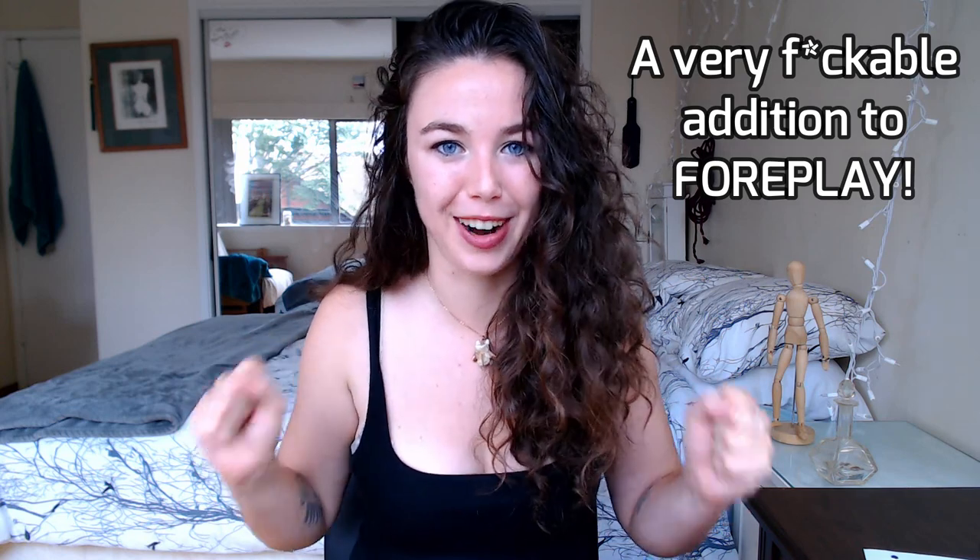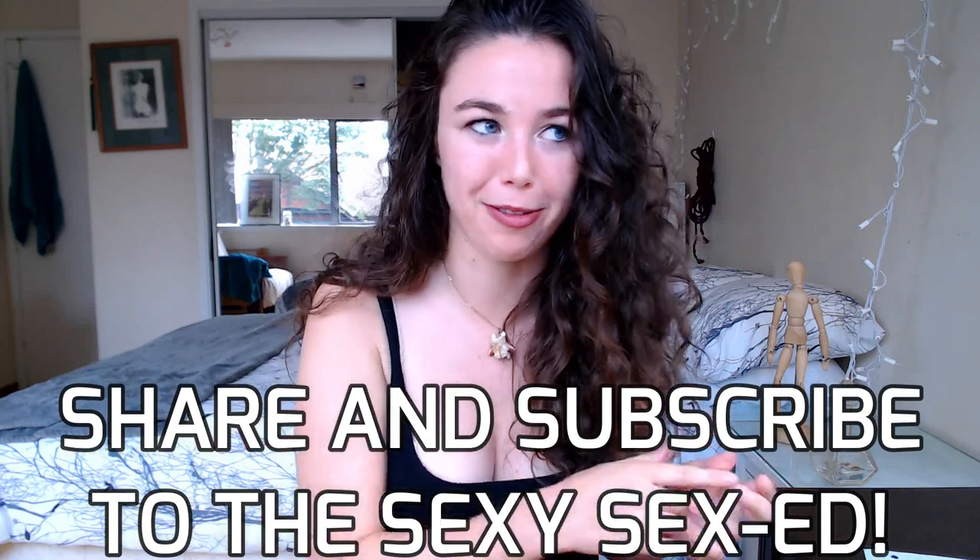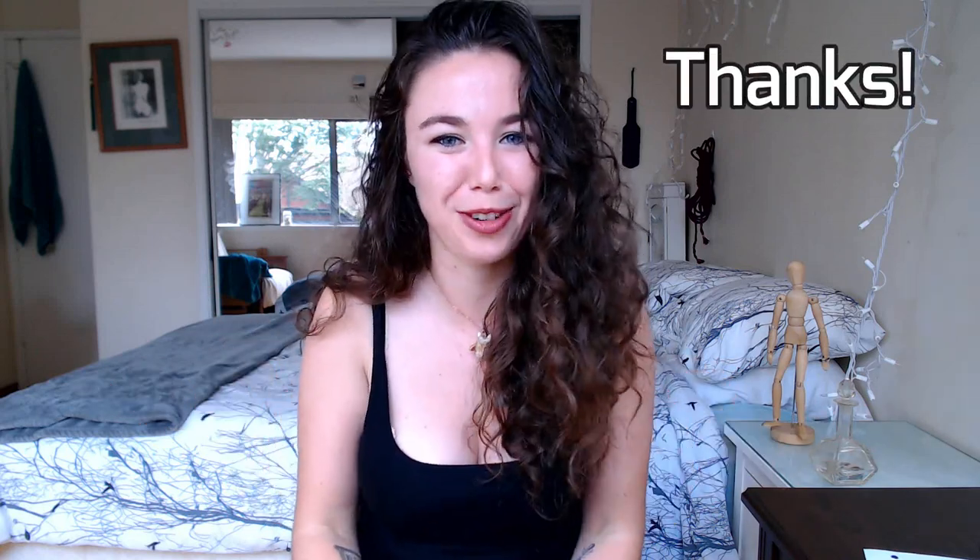That's it for this video — I hope you really liked it! Make sure you like and subscribe for more sex tips, facts, and topics on FemForth. This is Jaylene, thanks for watching.